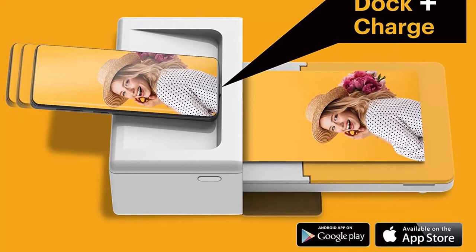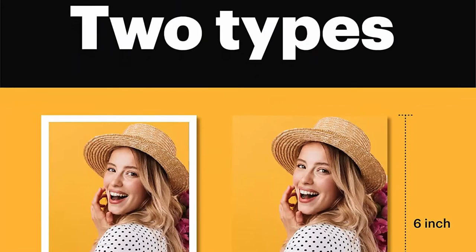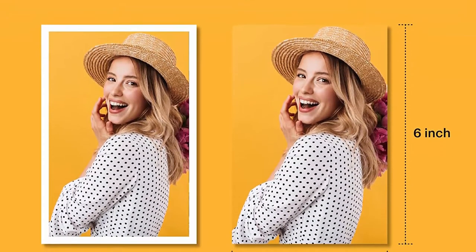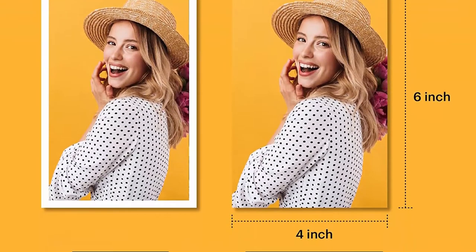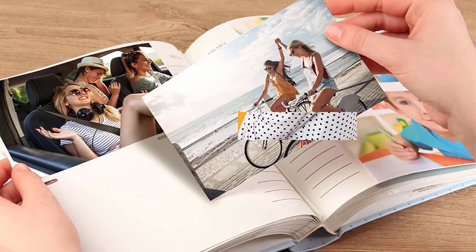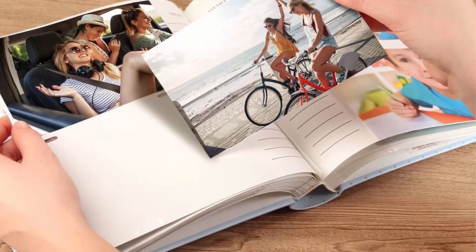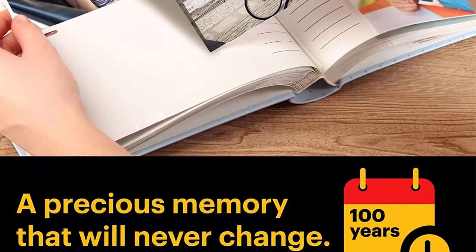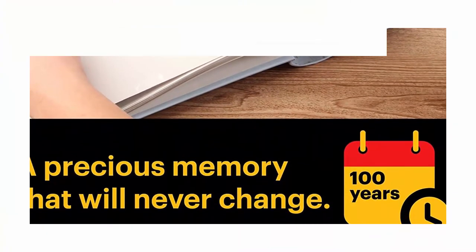User-friendly — our Dock Plus Instant Photo Printer can be used anytime and anywhere to help you capture timeless memories. It uses a USB-C pre-installed docking pin and includes a lightning connector for iOS devices. This printer no longer uses the Pig Bridge function, so it's less complicated and a lot more effective.